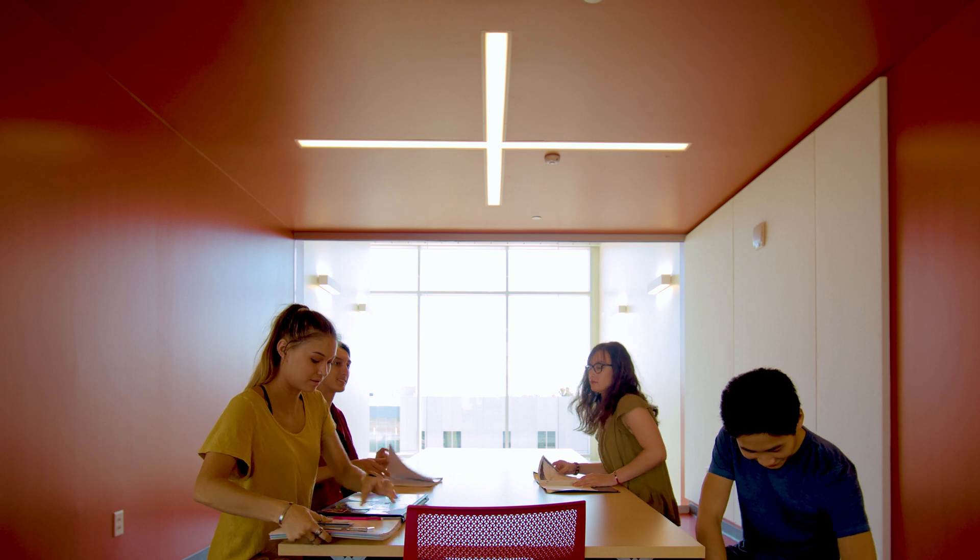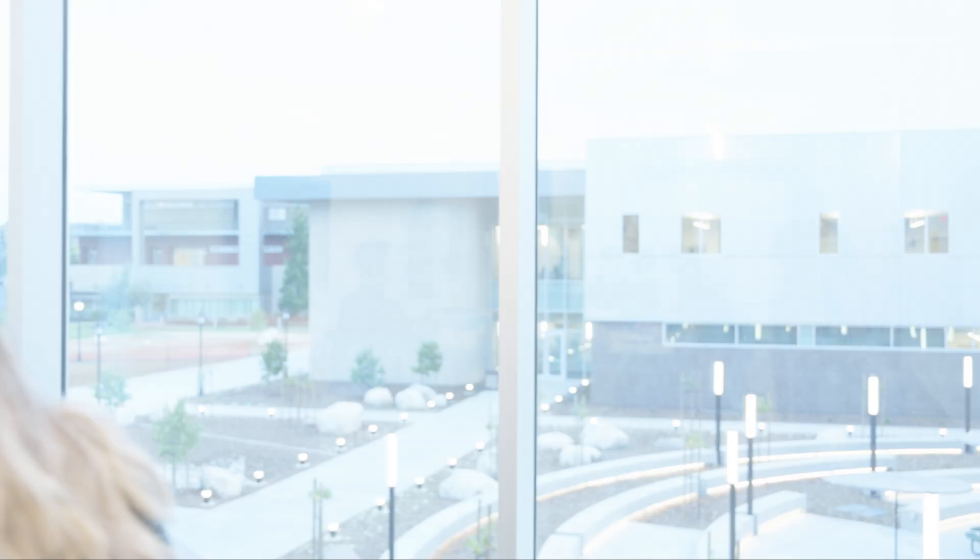I feel like the project exhibits connectedness — trying to create a social and academic network at the same time. I think it's very transparent, it's very accessible, it's very open.